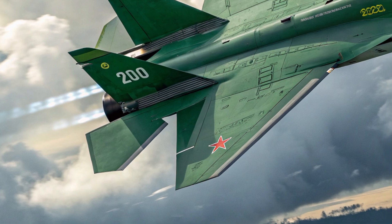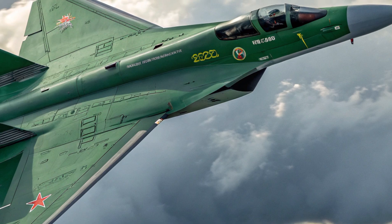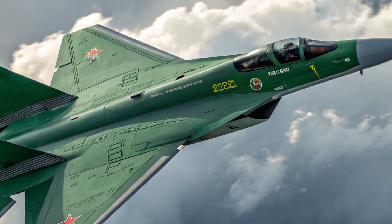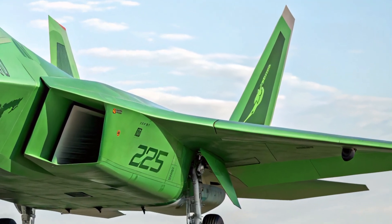With a top speed exceeding Mach 2.1 and a supercruise capability around Mach 1.6, it allows pilots to maintain supersonic speeds without afterburners, preserving fuel and reducing thermal visibility.